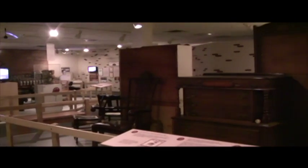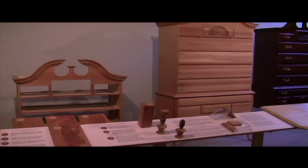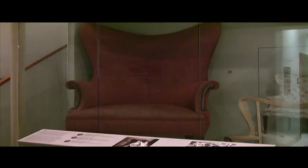High Point is known as the furniture capital of the world, so it is not surprising that the museum's furniture exhibit is its most extensive. The exhibit features videos on how furniture is made, examples of unfinished furniture, and one novelty-sized chair that you're not allowed to sit in.